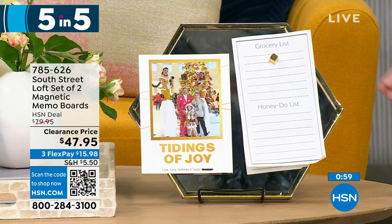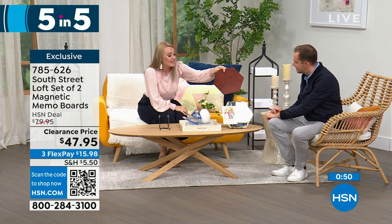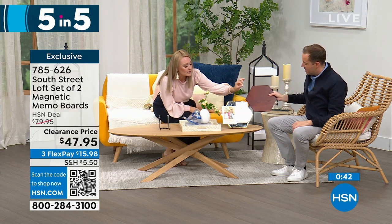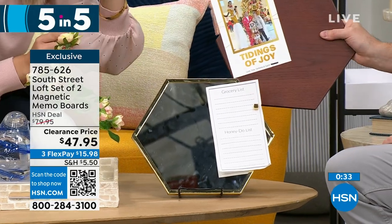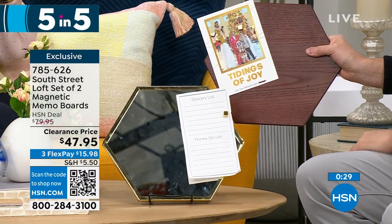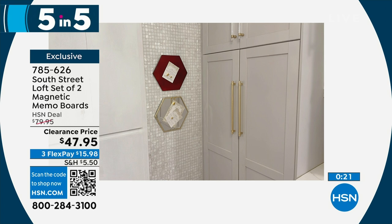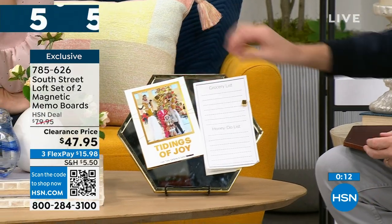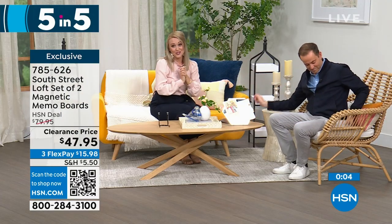Second of five: our South Street Loft set of two magnetic memo boards. I love the shape — you can put them near each other, or get multiple sets and piece them together like a puzzle for a larger display. Both the wood tone and mirror tone are magnetic, so you can put sticky notes, to-do lists, and invitations on them. Fantastic for a cubicle, teacher gifts, or your command station — they look beautiful and glamorous, not industrial. The mirror is very handy too.